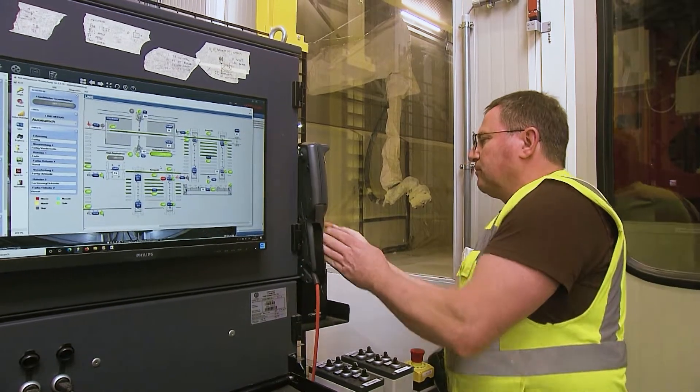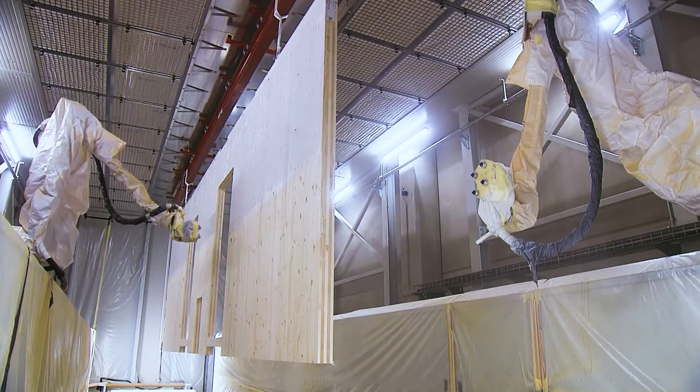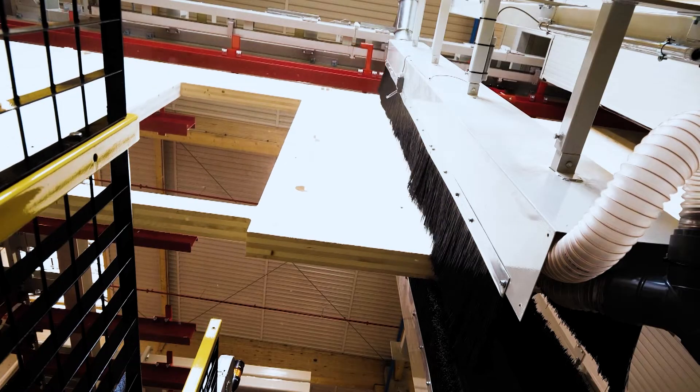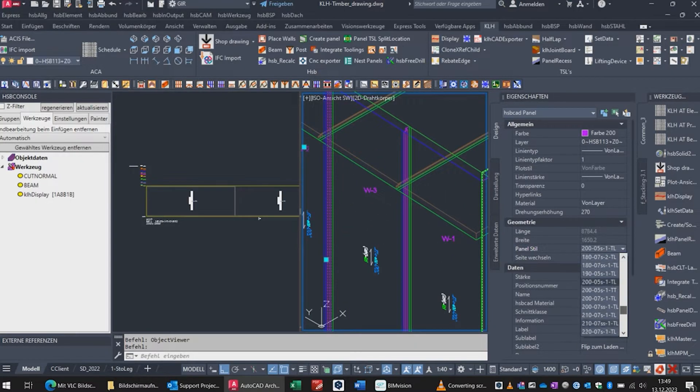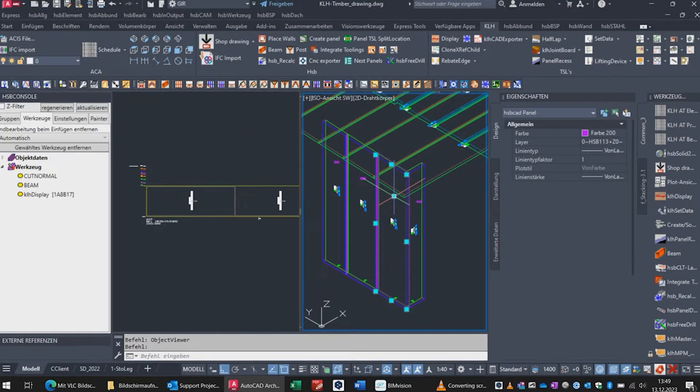We offer more than just manufacturing services. KLH offers technical advice, structural preliminary design, and project-specific construction details. Moreover, we can supply complete mass timber projects, including shop drawings, glue laminated posts and beams, and connection materials. We serve as project partners for architects, construction engineers, and building companies, providing 25 years of experience in demanding timber construction.